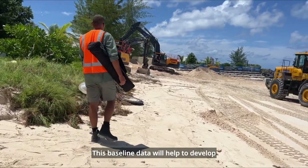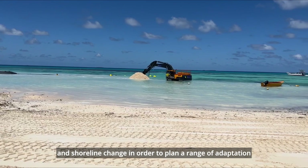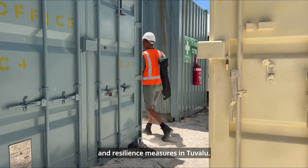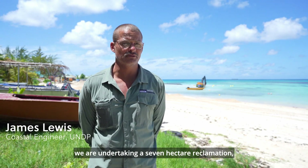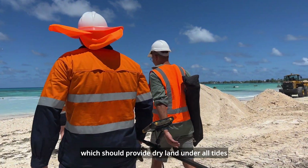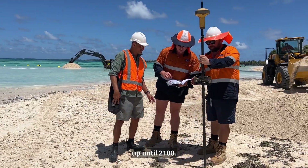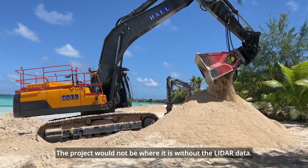This baseline data will help develop a greater understanding of sea level rise and shoreline change in order to plan a range of adaptation and resilience measures in Tuvalu. Here on Fongafale, we are undertaking a seven-hectare reclamation which should provide dry land under all tides up until 2100. The project would not be where it is without the LiDAR data.